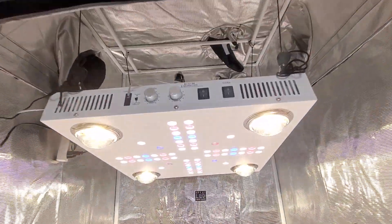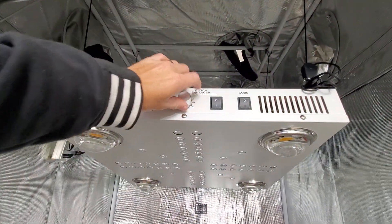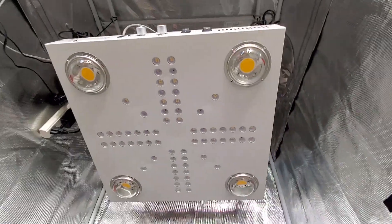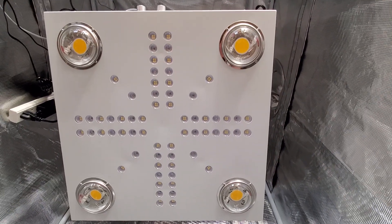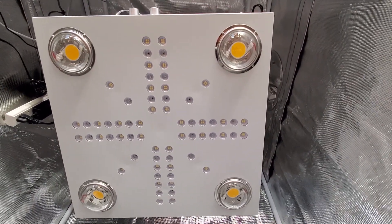Look at this — this light is so beautiful. Look at that 4XL. What a beautiful light.